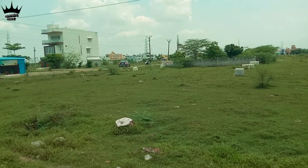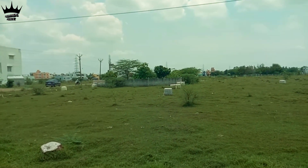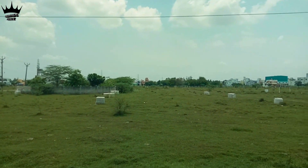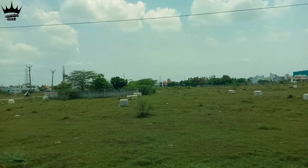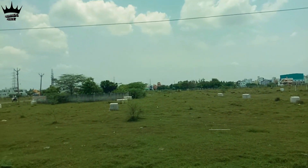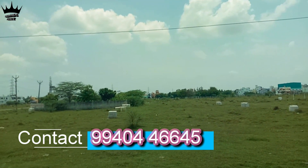Welcome to Rajan Real Estate Thambaram. This is Attakamani Junction. This is a corner piece.